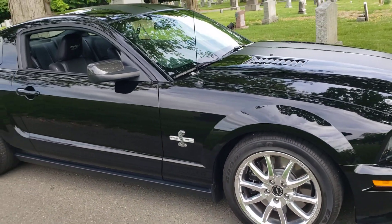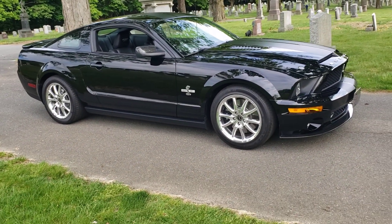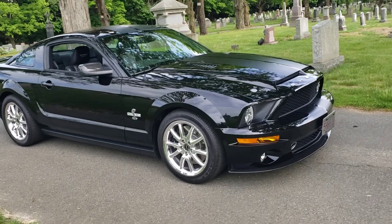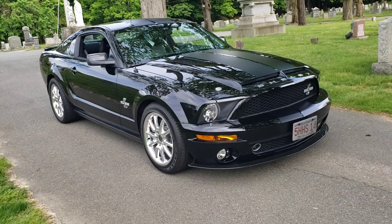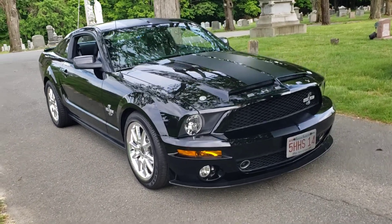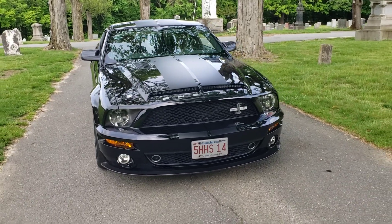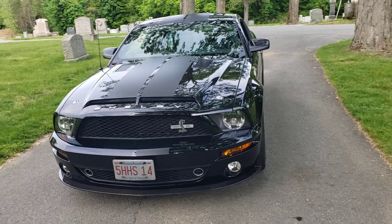Hey everybody, this is Dave. This is my first video of my 2008 Shelby GT500 KR, 40th anniversary. I bought it in December from a collector in Napa Valley, California. The car had 960 miles on it when it was delivered to my house in January.